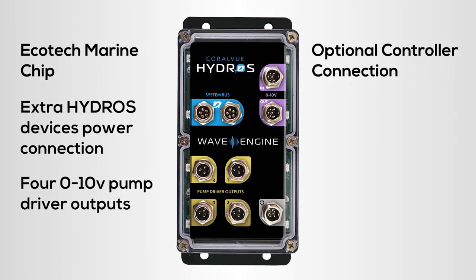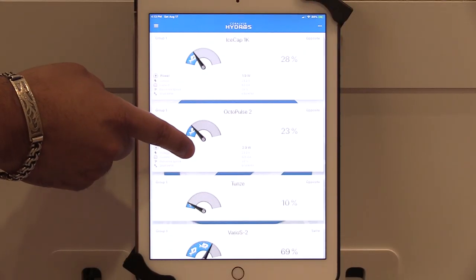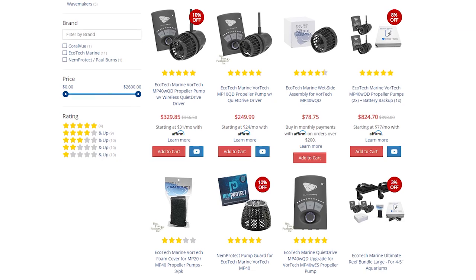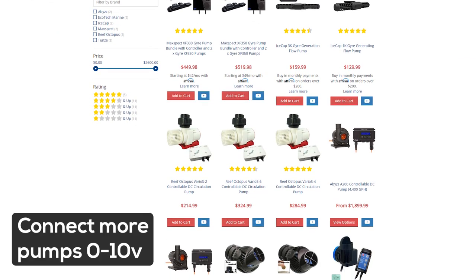The wave engine also has an Ecotech Marine chip inside that can actually send a signal, so the wave engine becomes a master. You configure your MP40, MP10, and your Ecotech pumps to be slaved, and then you can connect as many pumps as you want.